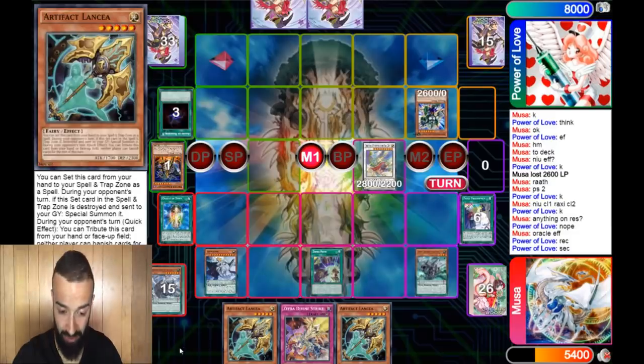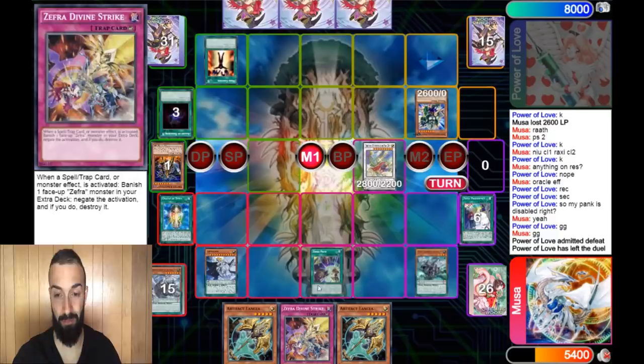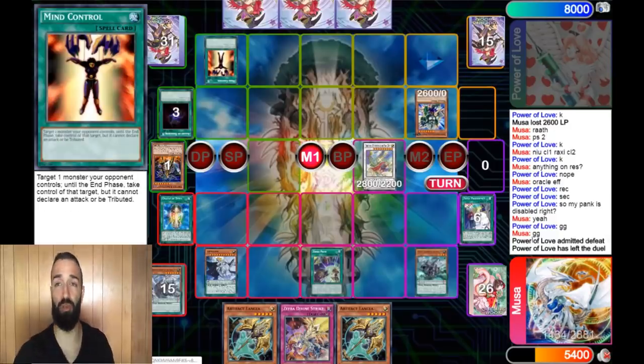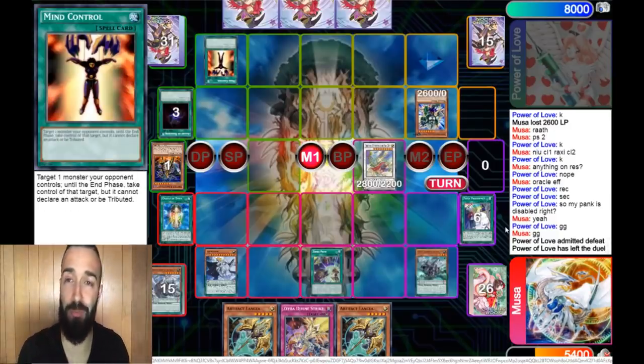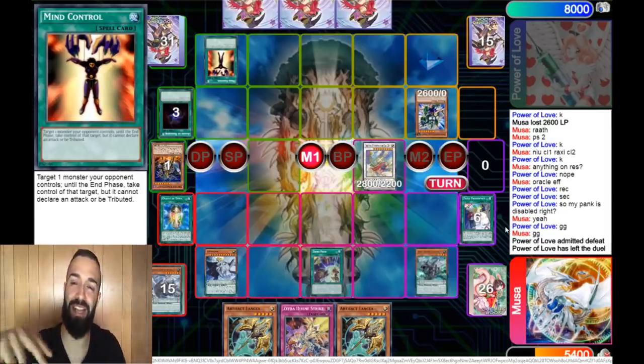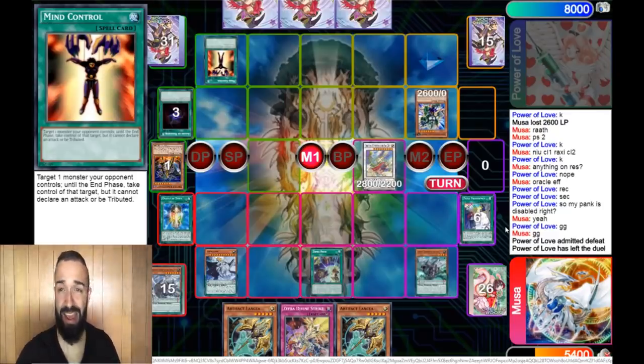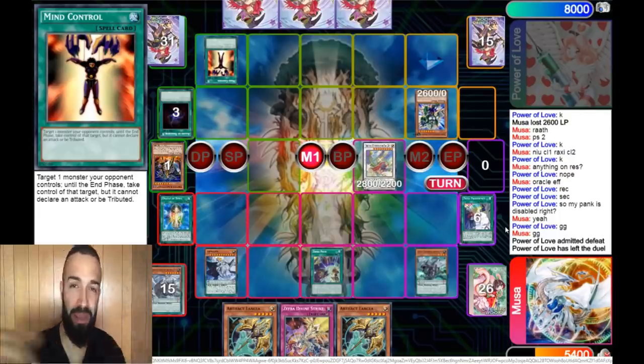Chow Fang with Zephyr Path and Divine Strike destroys everything in the meta right now. The opponent scoops. So you guys saw how it works - pure Zephyr is number one on Dueling Book. Shoutout to our boy Musa for making it happen. Hit the subscribe button if you got this far, and consider signing up for a Trip Game membership if you want to learn Pendulum in depth. Trip will be back for future videos - see you next time!